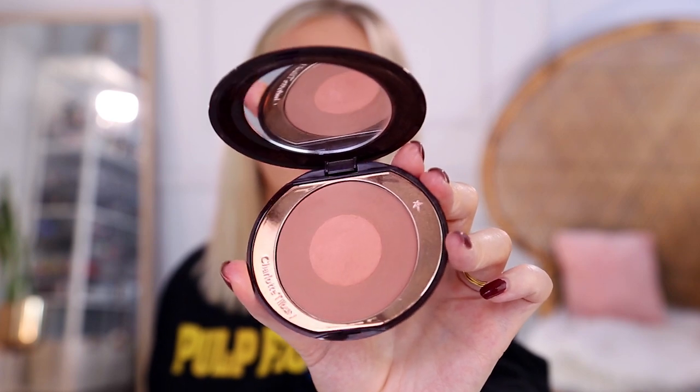Next up is another Charlotte Tilbury product — the Cheek to Chic Swish and Pop Blusher in the shade The Climax. I've never met one of these Swish and Pop blushes that I haven't loved. They all have a color in the center and a different one on the outer edges. You can mix them together and apply to your cheeks, which is what I normally do. I also use this for eyeshadow — the two colors work nicely for the crease and lid. The Climax has a terracotta peach center and a rosy bronze outer shade. It's almost like a bronzer — the perfect medium tone between a blush and a bronzer. It goes on really nice and even, and honestly this hasn't left my makeup bag in months.